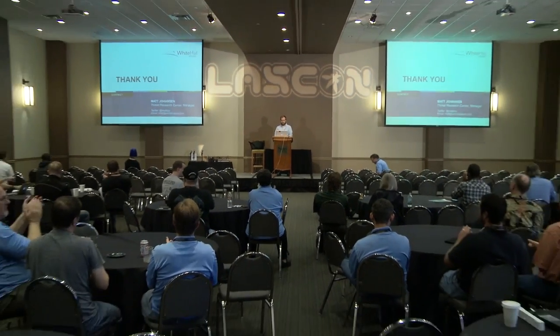I think we have about two minutes for questions. I usually fly through this because I get a few. I'll be up here later.